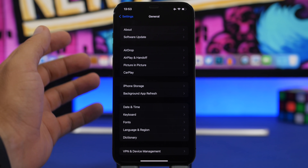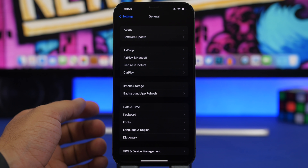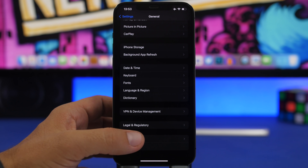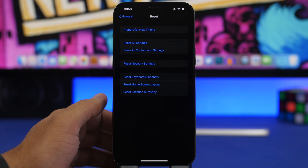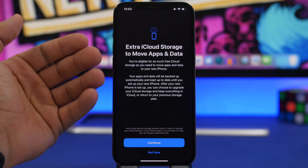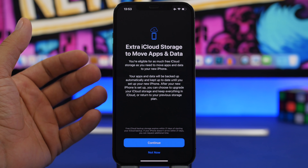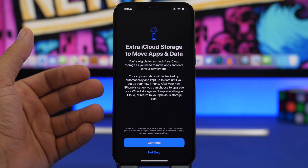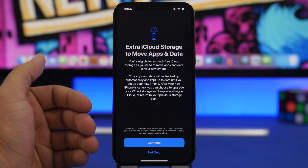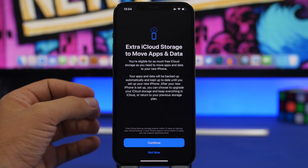Moving from one iPhone to another can be very annoying if you have a lot of data. iOS 15 will help a lot with that. Go to Settings, General, Reset, and you'll see 'Prepare for New iPhone.' Tap it and you'll see it allows extra iCloud storage to move your apps and data. Basically you get temporary storage for free on iCloud with iOS 15 so you can move all your data to your new iPhone.